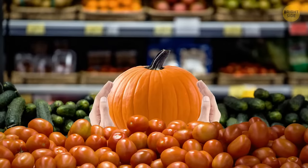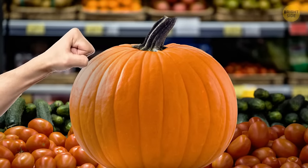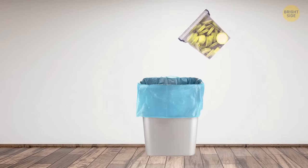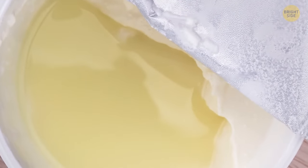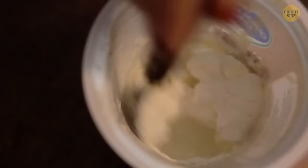You're in the supermarket and want to know if the pumpkin you're holding is good or not — just knock on it. Does it sound as if it's empty inside? That's a good sign. On the outside, it should be solid. Sometimes we dispose of foods that are still good to consume, like yogurt that's become layered. That layer of liquid on the top is just whey that contains nutrients — stir your yogurt to make it smooth, because it's still good to eat.